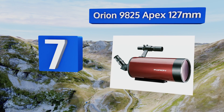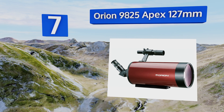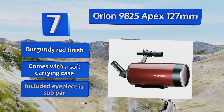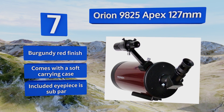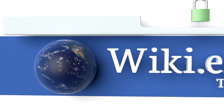Coming in at number seven, the Orion 9825 Apex 127mm is an inexpensive Maksutov-Cassegrain in a compact and portable build. It has a versatile spotting scope capable of high magnification views, ideal for daytime settings. It sports a burgundy-red finish and comes with a soft carrying case, but the included eyepiece is subpar.